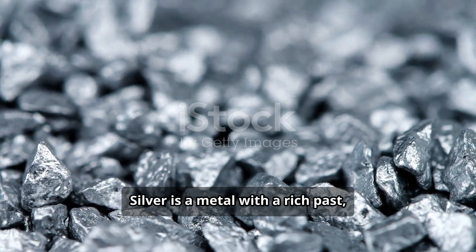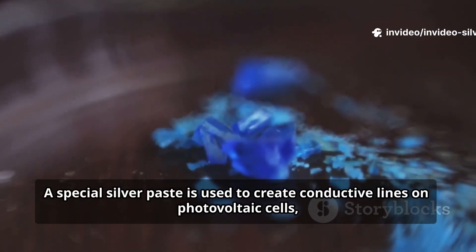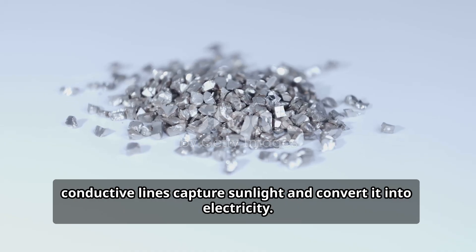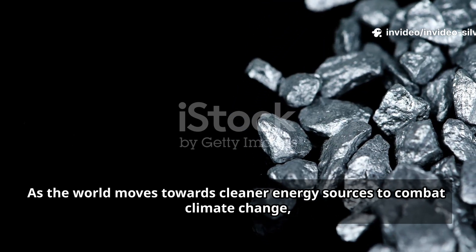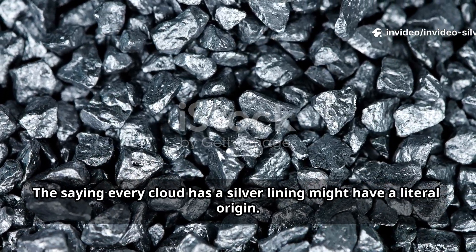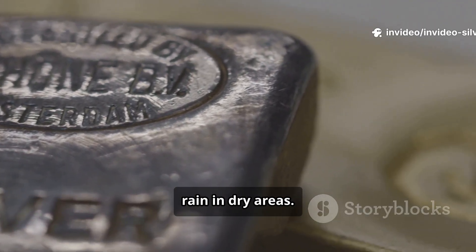Silver is a metal with a rich past, but its future looks even brighter. One of the most important future uses for silver is in renewable energy, specifically in solar power. A special silver paste is used to create conductive lines on photovoltaic cells, which capture sunlight and convert it into electricity. As the world moves towards cleaner energy sources to combat climate change, the demand for solar panels is skyrocketing. The saying 'every cloud has a silver lining' might have a literal origin — for many years, a practice called cloud seeding used a compound called silver iodide to help create rain in dry areas.